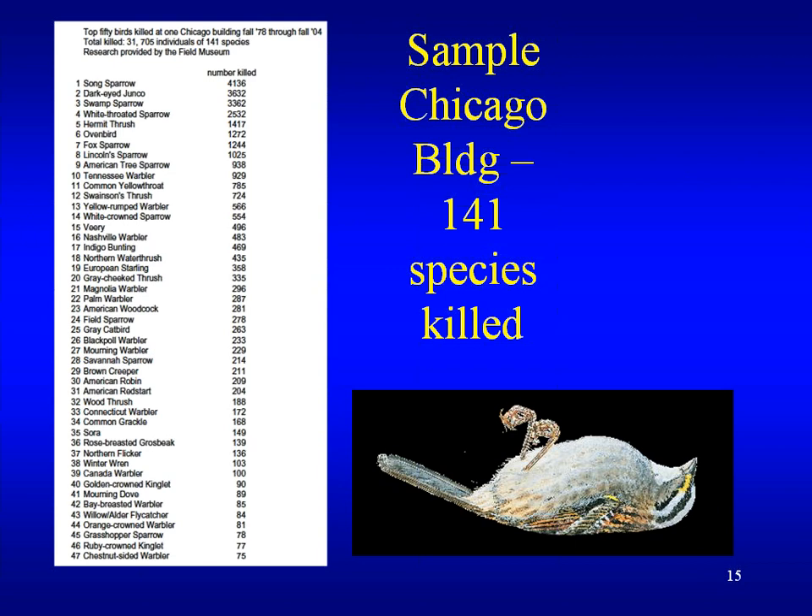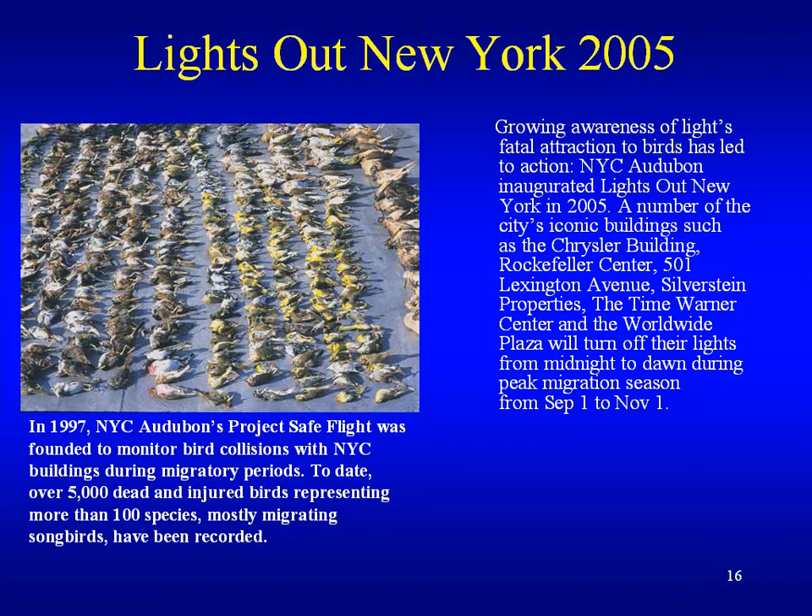Mark asks whether robins and seagulls are affected by building lights. That's probably not true because those tend to be resident birds. It's the migrating birds that are affected — particularly the songbirds, which are at the top of this list.